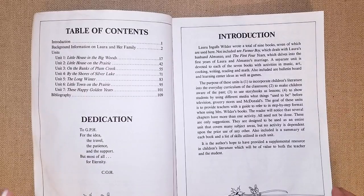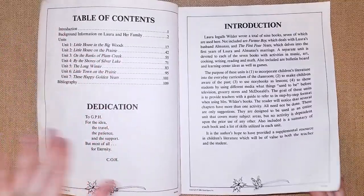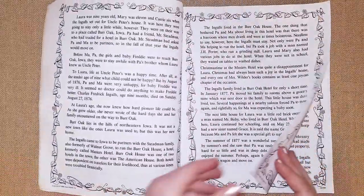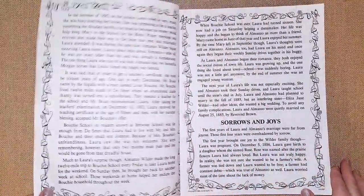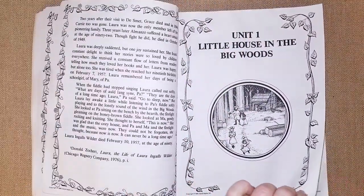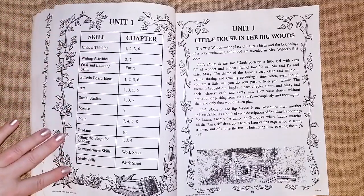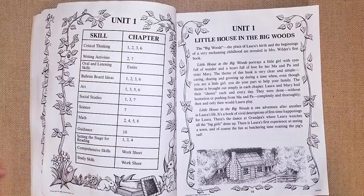The book has a table of contents covering unit one through seven, from 'Little House in the Big Woods' all the way to 'These Happy Golden Years.' There's an introduction to the books with lots of information about Laura's family and everything they went through. Each unit lists the skills on one column and the chapters with what they'll be learning.